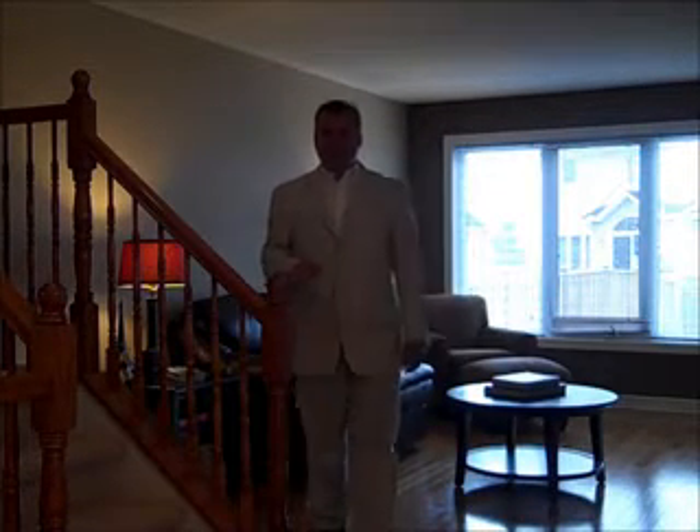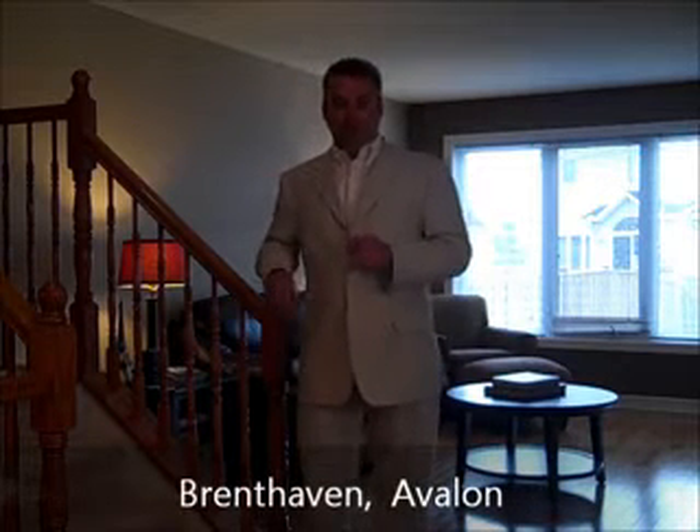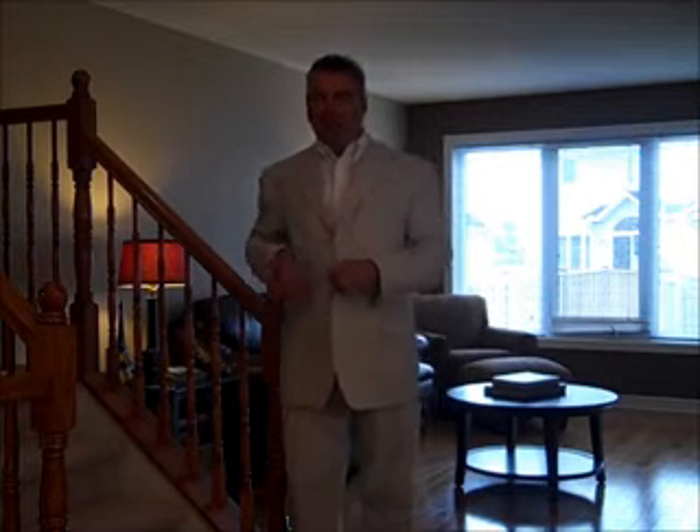Hi, this is Greg Hamry from Rimac Metro City in Ottawa. Really excited to be on a beautiful new listing. It's a four-bedroom Minto Park Place, a semi-detached model on a pie-shaped lot in the village of Avalon. Avalon's a great community — it's one of the newer communities that Minto's built.